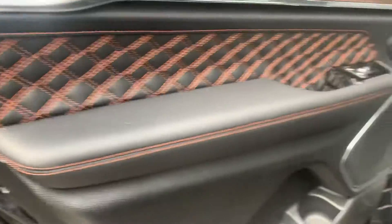Check out the door panels. I'm in love with these things.